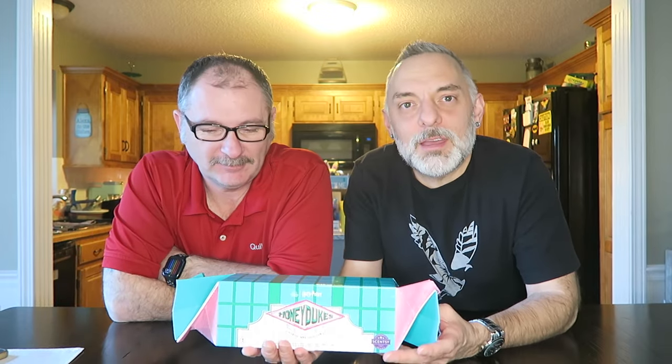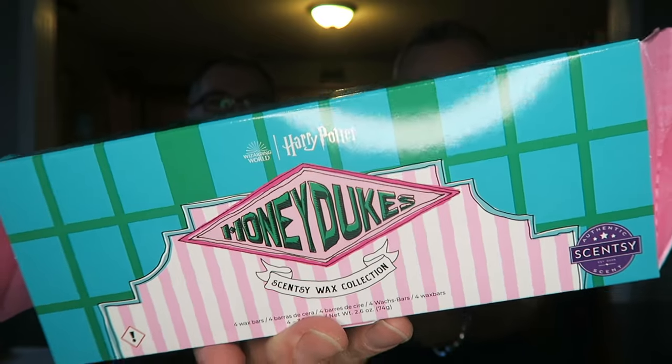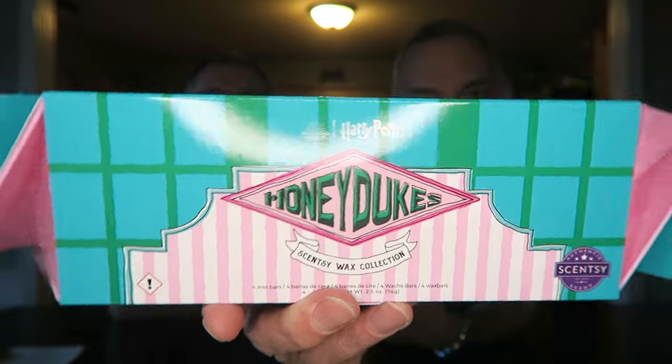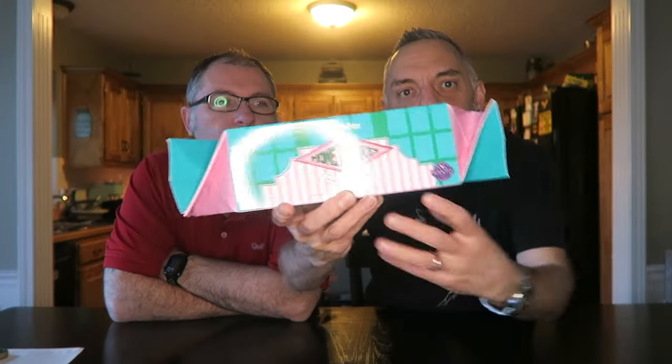We're your independent sensing consultants. We're here with a Harry Potter first sniffs — we have the Honeydukes collection. Can you tell? We don't know Harry Potter very well; I forgot what it was called. Harry Potter Honeydukes — and look, the box is like a piece of candy. You twist it like a little Tootsie Roll thing. It's really cool.